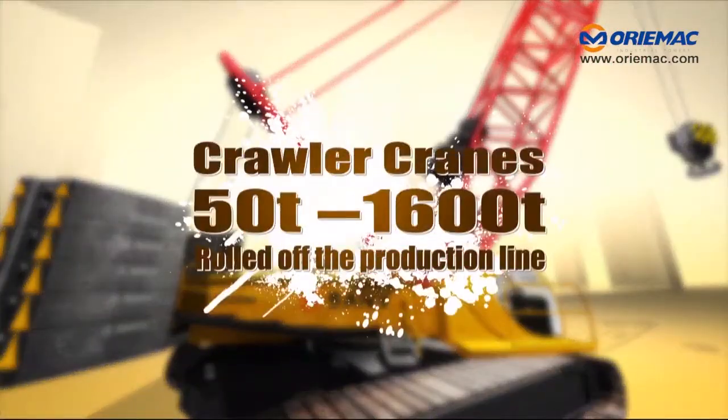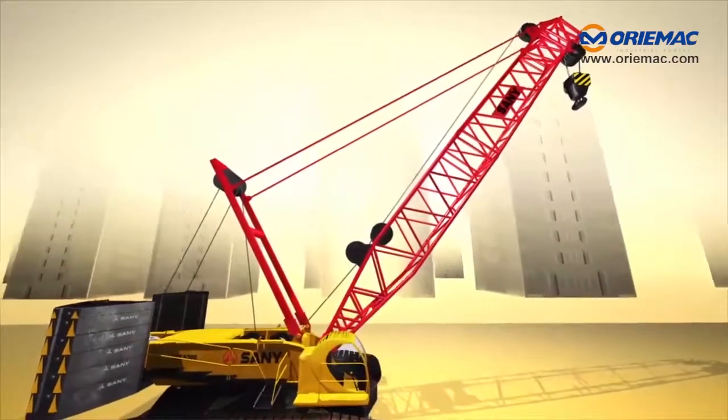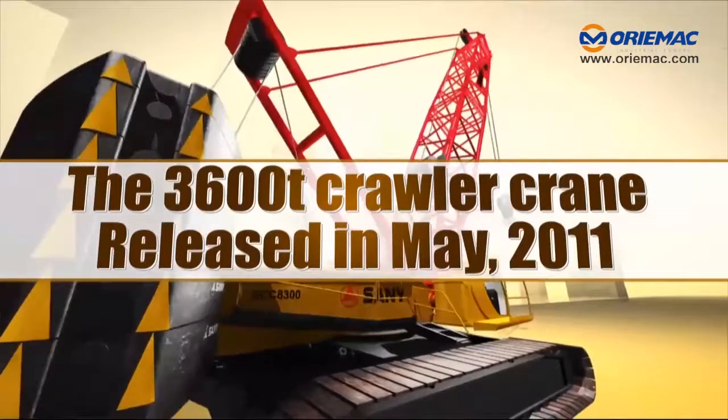Every tonnage crawler crane, from 50 tons to 1,600 tons, has already rolled off the production line. Addressing the needs of the nuclear plant and petroleum industries, the 3,600-ton crawler crane has also been released in May 2011.